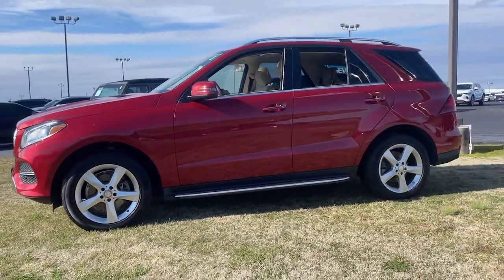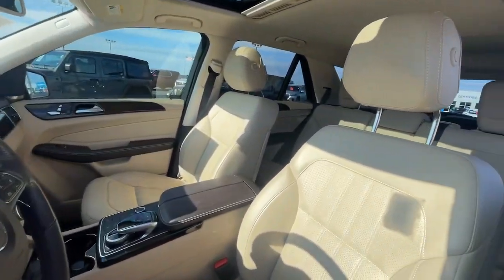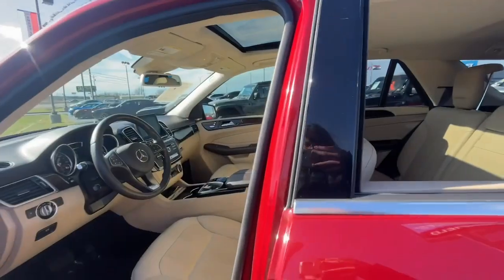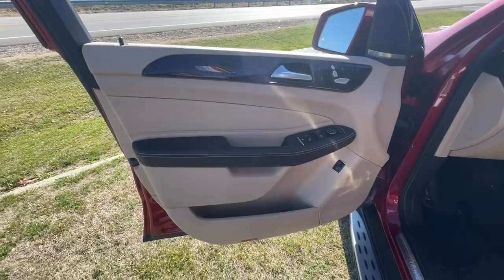Take a closer look at this sleek, muscular GLE. Rewarding on every level, its advanced tech offers customized driving modes, digital instrumentation and driver assist features, while its atmospheric cabin captivates the imagination.